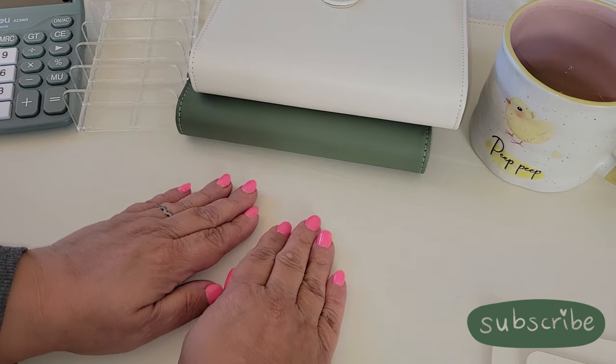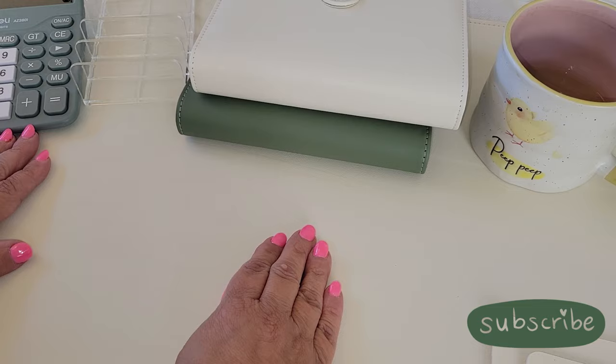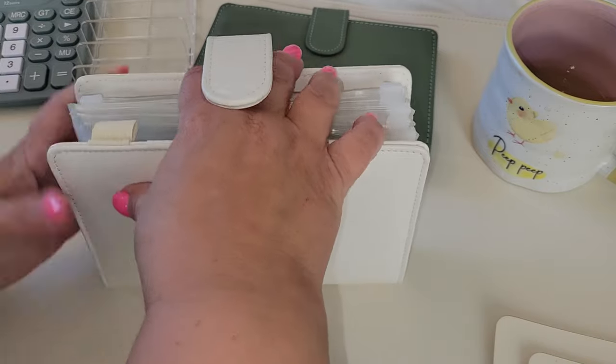In today's video, I am finally going to be counting up my February savings challenge. It is April 7th and I'm just getting around to this. So let's open up my savings binder.